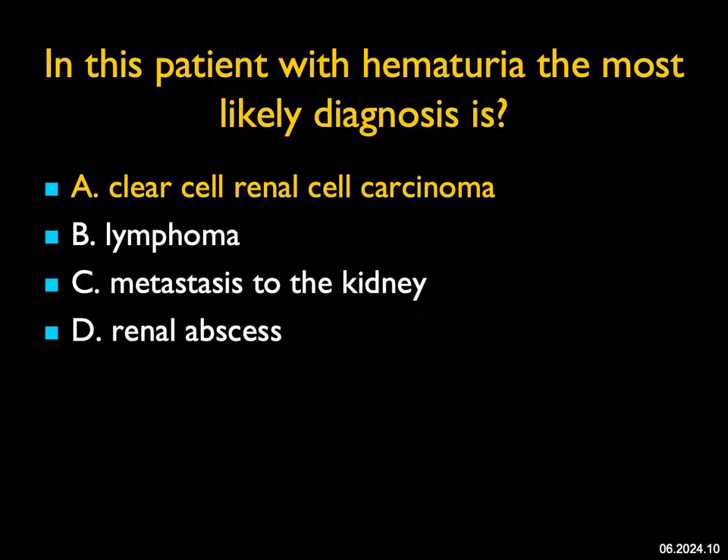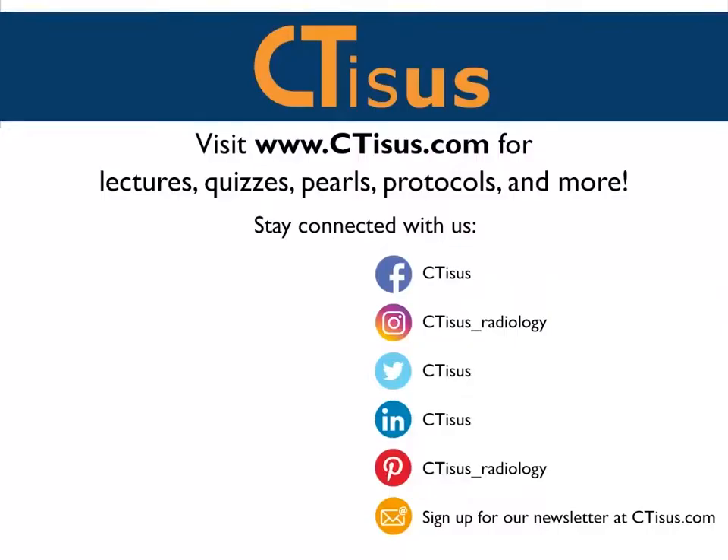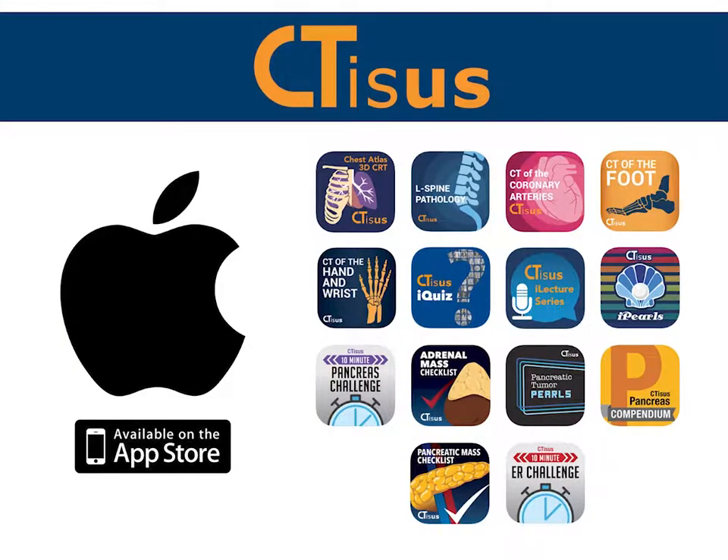Those are 10 cases. I hope you found them interesting and challenging, and I hope to see you here next month. Have a great day, everybody. If you liked this video, make sure to subscribe to the CTSS YouTube channel. You can also visit us at ctss.com for even more videos, plus quizzes, pearls, protocols, and much more. We're also in the app store and have well over a dozen apps for iPhone and iPad, all completely free. Thanks for watching.